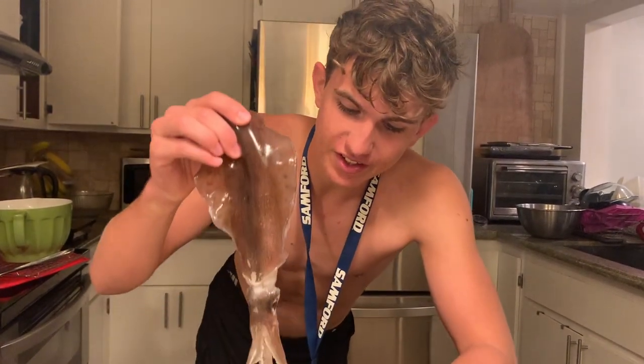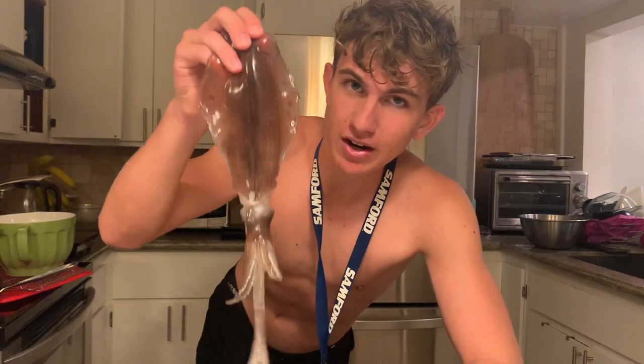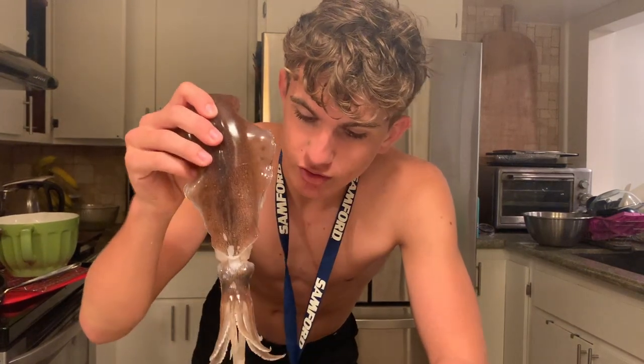All right guys, so this is quite an interesting day of diving — not only stalked by a hammerhead but we also managed to spear a squid. This is not what my target species was for today; I was actually going for more pow pow because I'm addicted to them. But we managed to go and find a school of squid, and these are actually pretty rare in Hawaii — this is my first time seeing one in all of my years of diving.